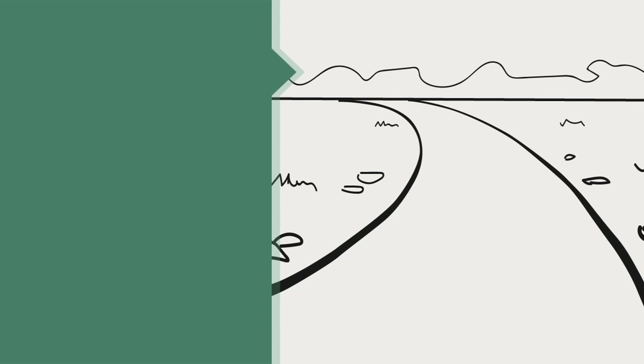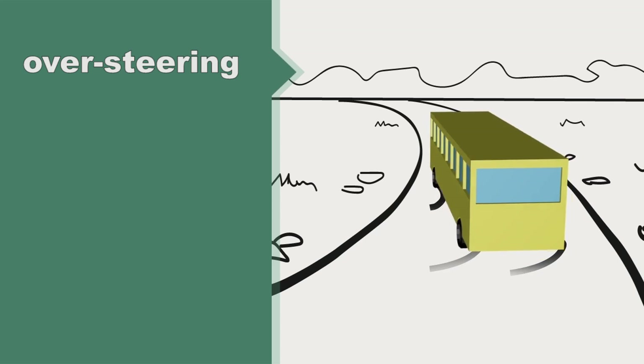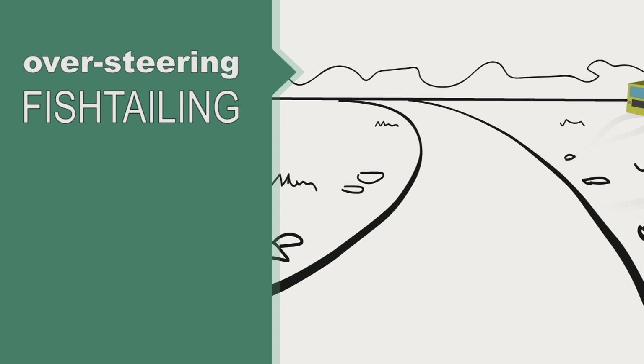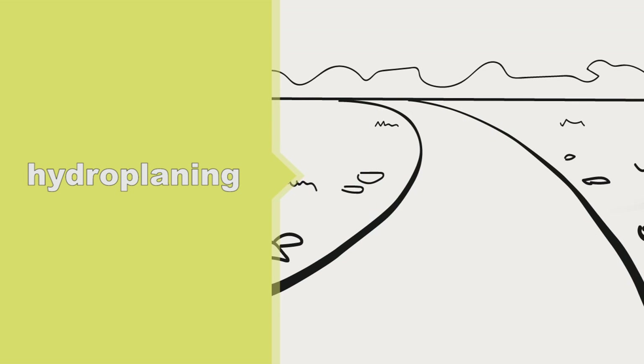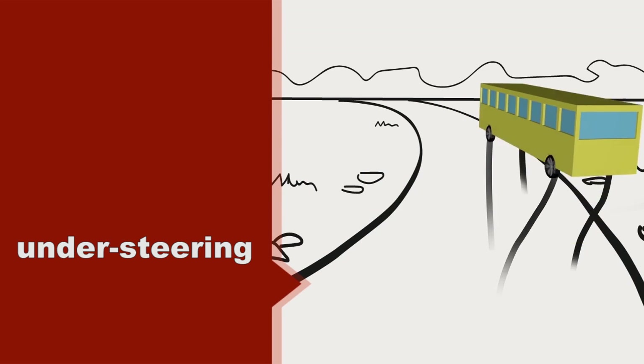There are three types of skidding: oversteering or fishtailing, hydroplaning, and understeering or plowing.